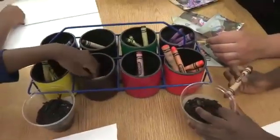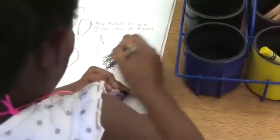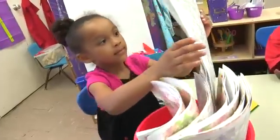When children are doing science, it's really important to document their work. This way, they have something they can look back at and reflect on later, and that deepens their learning. We are documenting our exploration of plants and seeds by keeping plant journals.